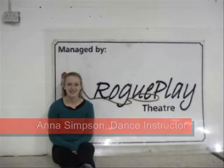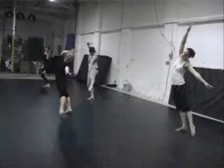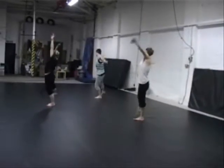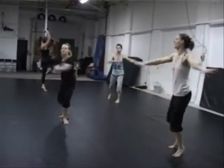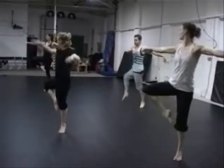Hi, I'm Anna Simpson and I teach Contemporary Dance for Rogue Play Theatre. If you've done different types of dancing before and you haven't tried Contemporary Dance, Contemporary Dance is quite expressive — it's very different.